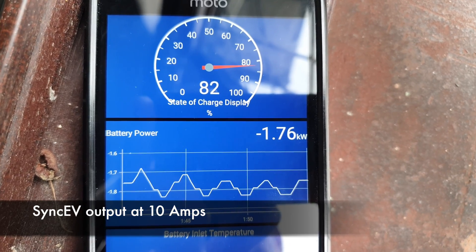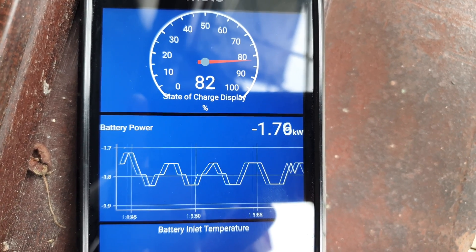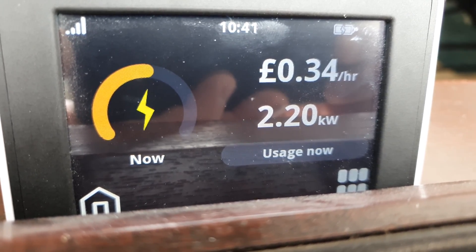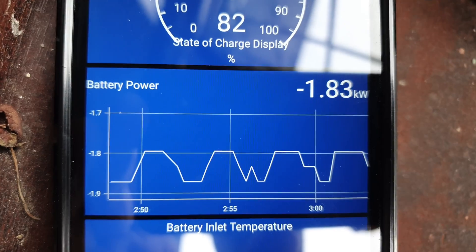We've now capped at 10 amperes for the energy coming out of the same kV. This is 2.2 minus 0.1 equals 2.10 kilowatt hours coming out of the same kV.